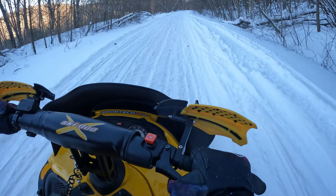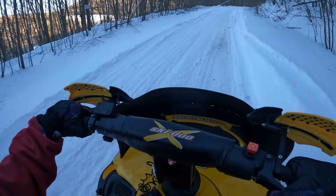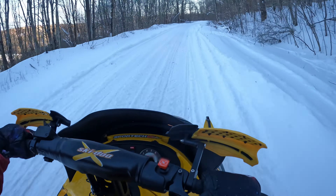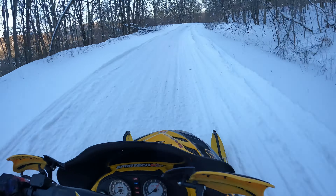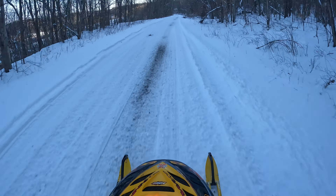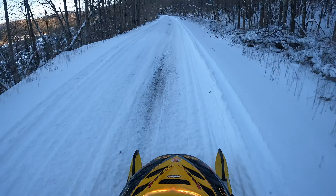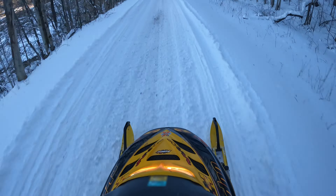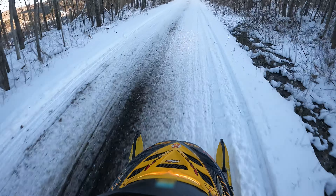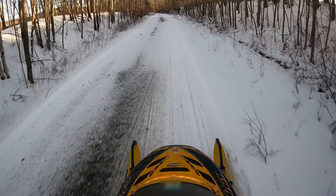First off, this is a 2002 MXZ 800. It originally started off as a typical length track snowmobile — either a 121, 127, 129, something around there — and it was converted into a 144, which is pretty sweet. So now it can handle the deep powder a little bit better. The person I bought it from used to take it somewhat out west, like the UP of Michigan, and then up north to Maine.